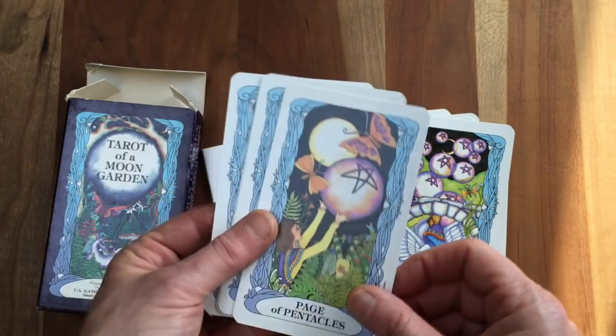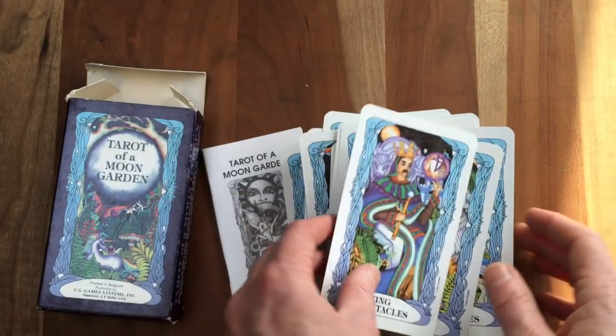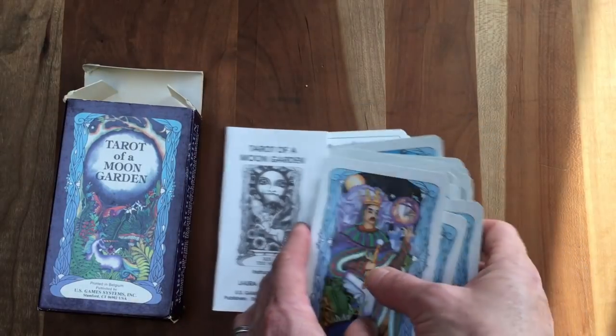I will definitely ride off on my winged horse and play with this deck — Tarot of a Moon Garden. How sweet.